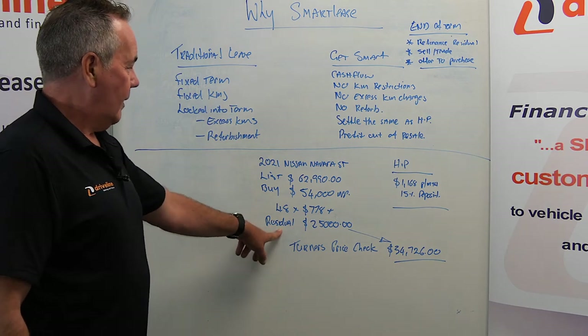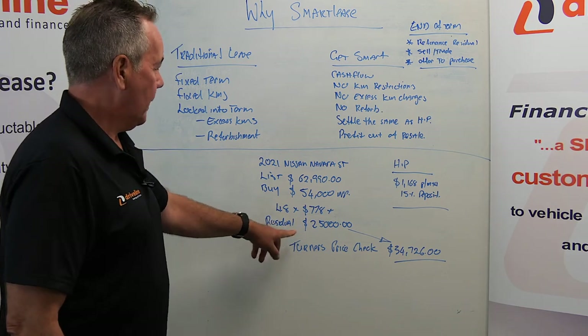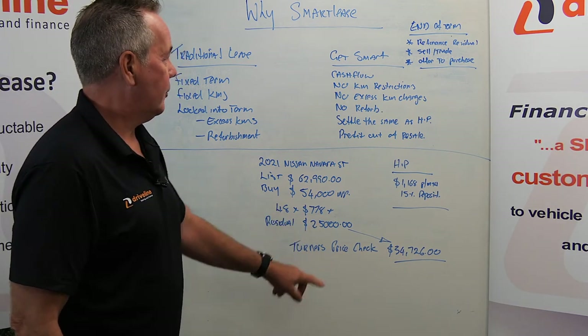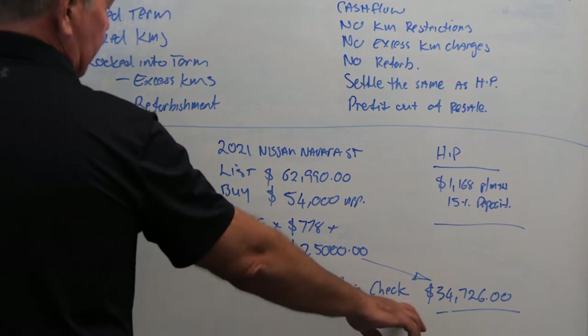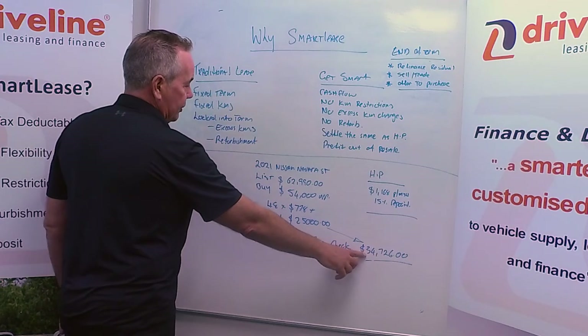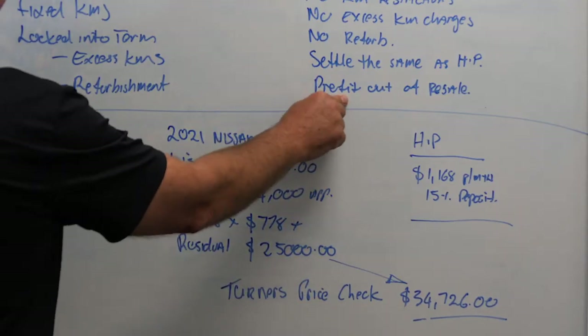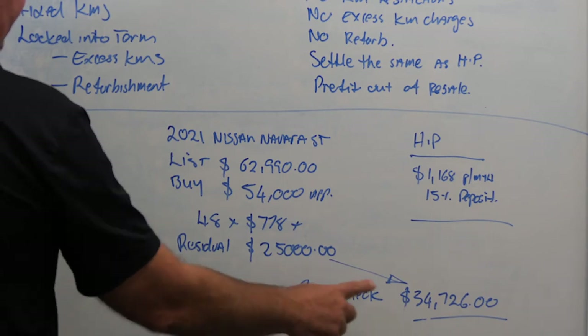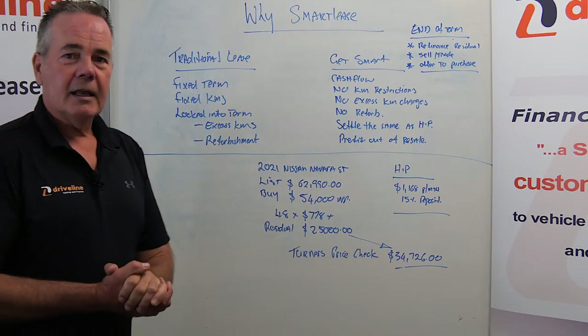We would set a residual on that, which is essentially the principal amount outstanding on the lease at the end of the term, of $25,000. When I do a Turner's price check on what they're achieving at auction, they're just over $34,000. So there's an opportunity to profit out of the resale of that vehicle — you'd get back the difference between those two figures.